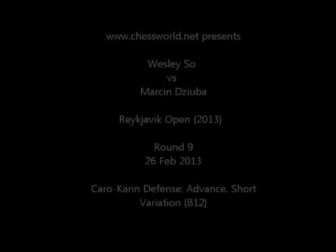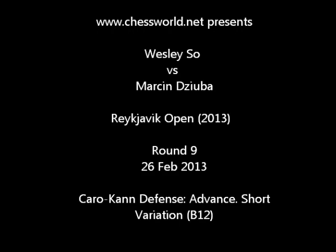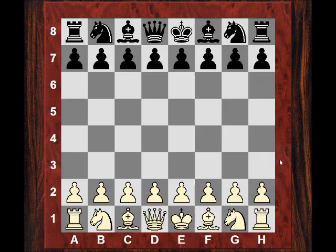Good morning all. The Reykjavik Open is finishing today. It's round 10 today and the pairings are up — very interesting pairings — and yesterday in round 9 there was a very interesting game.